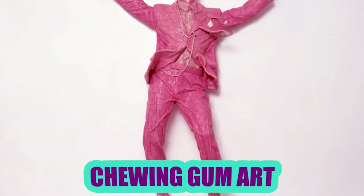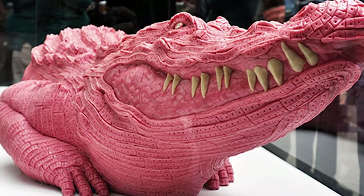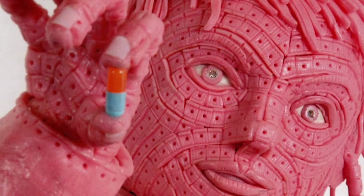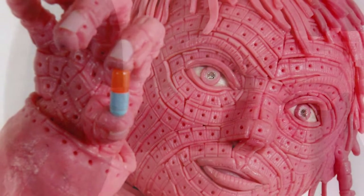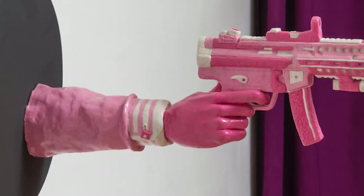Chewing Gum Art: Artists can use just about anything to create art. Take, for example, Mauricio Savini, who uses chewing gum to create some very graphic statues. He always gets asked by people if he chews every piece, and he hates it. He hires assistants who melt the gum down to make them reusable for his masterpieces.